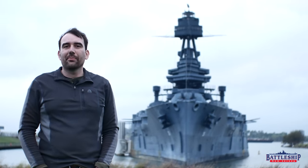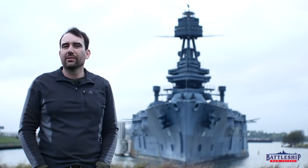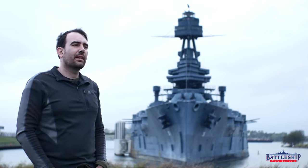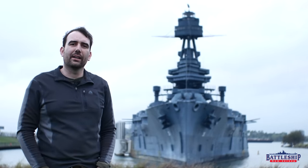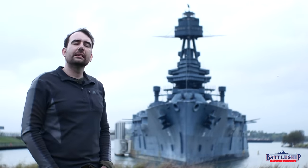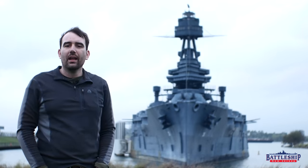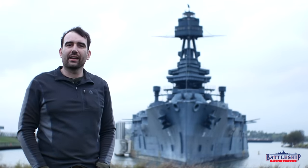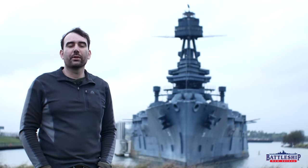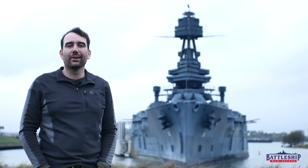Battleship New Jersey receives operating support from the New Jersey Department of State and also from a number of businesses and private individuals like yourselves — we really appreciate your support. Consider throwing some of that support the way of the Battleship Texas Foundation, who are getting ready for a huge at-least-$35-million dry docking project to stabilize the ship's hull and preserve her for another several decades. There's a link in the description below if you'd like to support them. You can support Battleship New Jersey by liking, sharing, and subscribing.